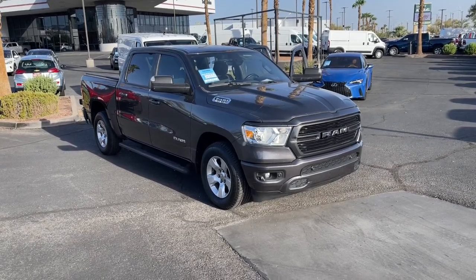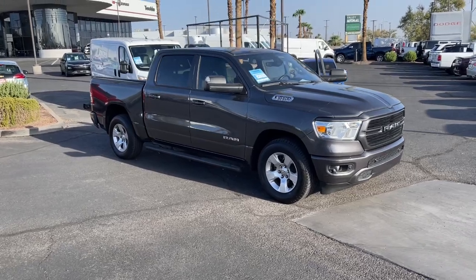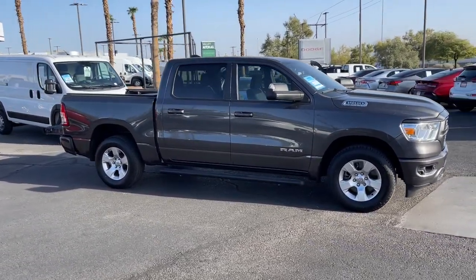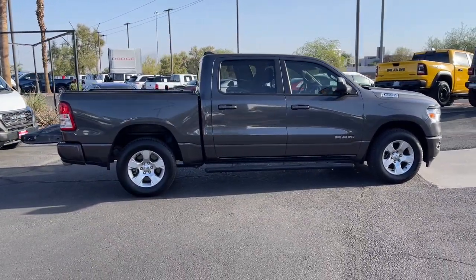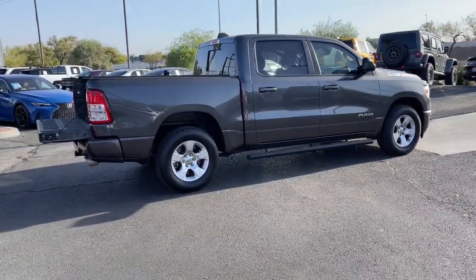Get into the 2019 Ram 1500. With less than 110,000 miles on the odometer, this vehicle provides excellent value. The Ram 1500 strikes the perfect balance between tough strength and passenger comfort. Its fuel efficiency, impressive towing capacity, and safety features make it your go-to vehicle.